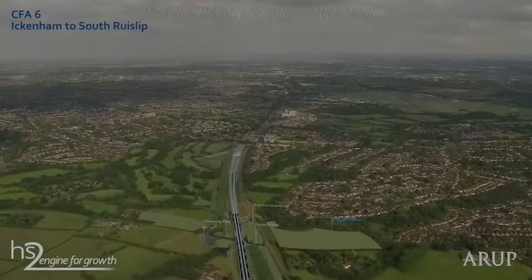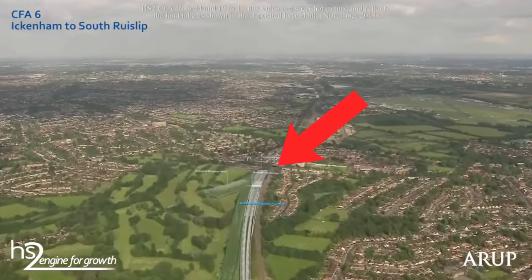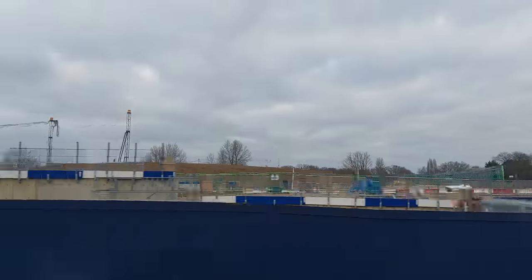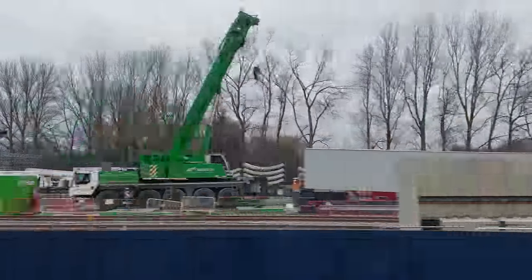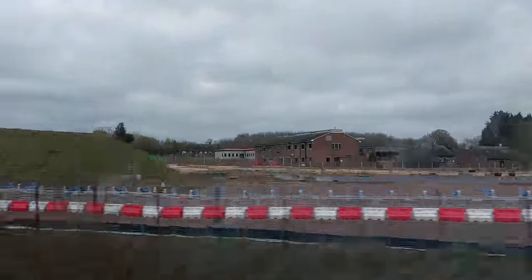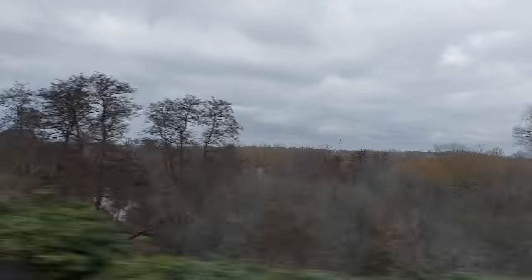West Ruislip is a pretty major hub in terms of HS2 construction because it's the point at which the London tunnels towards Old Oak Common and Euston start. Behind these hoardings is where the two tunnel boring machines, Caroline and Sushila, will start digging towards the city centre. There's all sorts you can see out the window — from conveyor belts to carry the spoil, to tunnel rings, the precast concrete segments which will be used to line the walls of the tunnels. Abutments for yet-to-be-installed bridges — it's all go here at West Ruislip. A little further along you can see a series of cranes and temporary decking along the course of what will be the Colne Valley Viaduct, but more on that later.